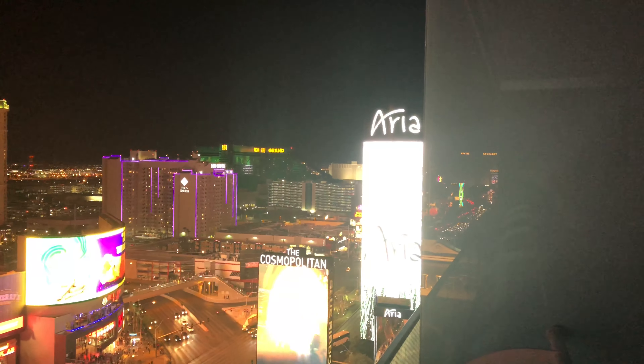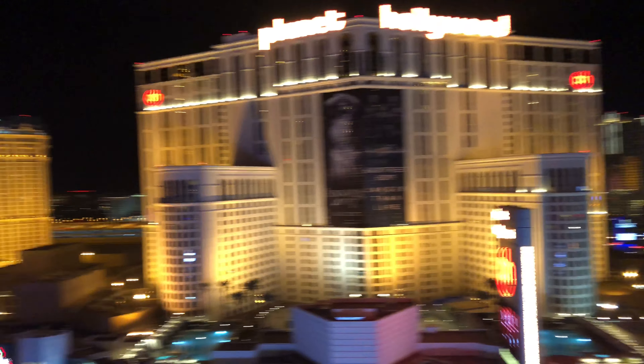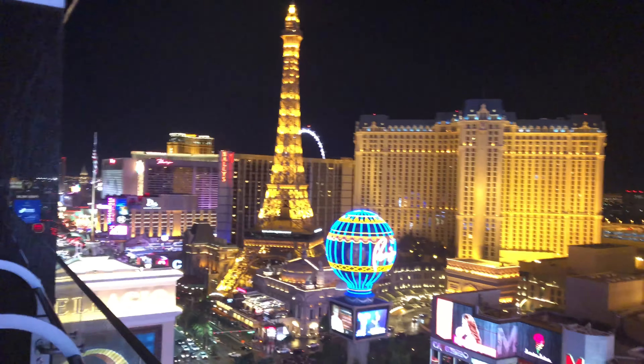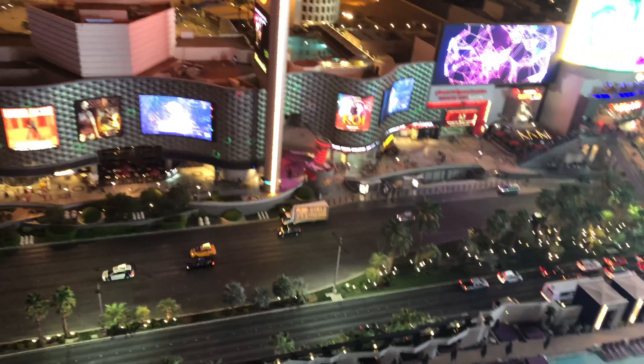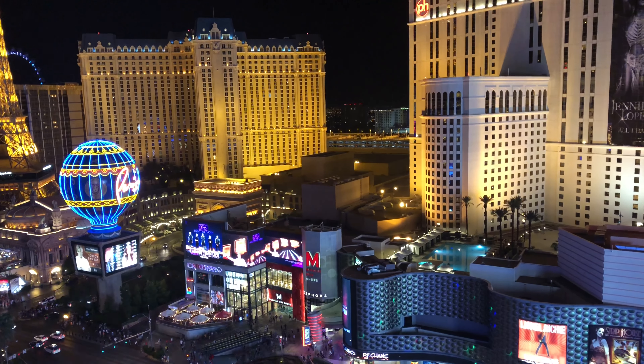Let's make it nighttime. This is why you stay at the Cosmopolitan — even on the strip view, not necessarily the fountain view, you get a fantastic, top-end view. It's absolutely incredible. This is strip-side and you can see from the MGM all the way down, almost to Treasure Island. What an incredible view. The terraces out here are absolutely awesome. I don't know who thought of that — it's a great idea.